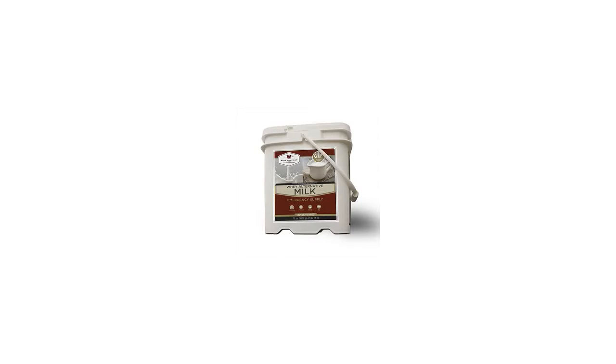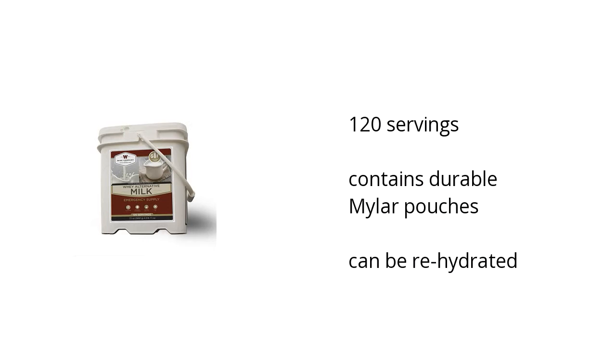Hi, I'm Taylor with the Buzztala Marketplace. If you're looking for emergency food and supplies, here's what you need to know about the 120 servings Wyze Long-Term Milk from Wyze Food Storage.